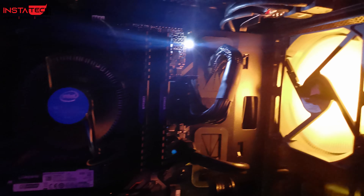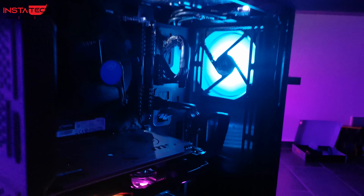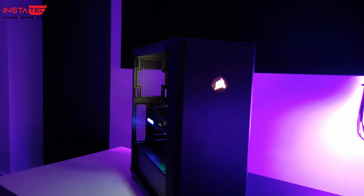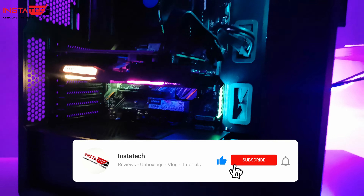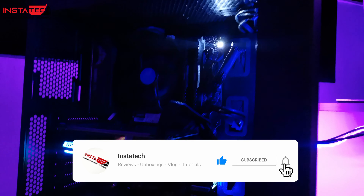Και το τελικό build έφτασε στο τέλος του. Πάμε να δούμε αν ανάβει. Κάπου εδώ το PC build έφτασε στο τέλος του — μην ξεχάσετε like και subscribe. Μέχρι την επόμενη φορά, καλή συνέχεια!